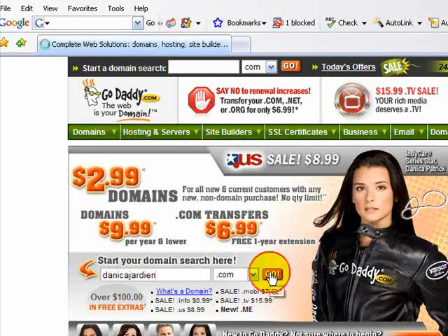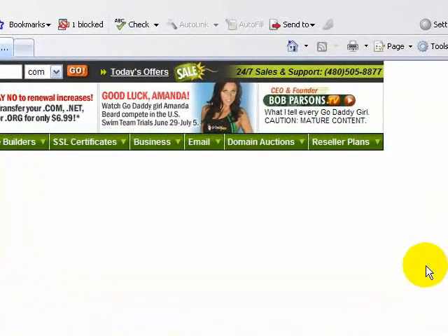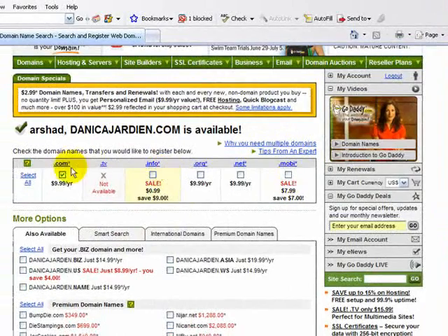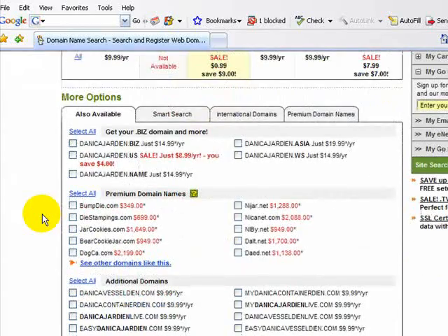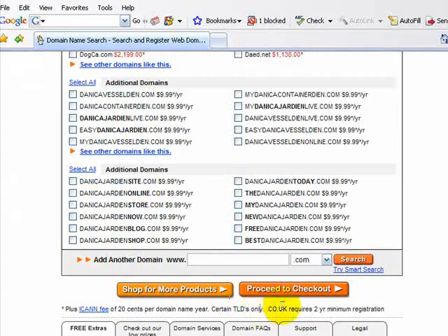We'll search for DanicaJardine.com and see if that's available. Click Go and scroll down. It's $9.99 a year for .com. We'll scroll down — we don't need any more options because we're just purchasing one domain name.